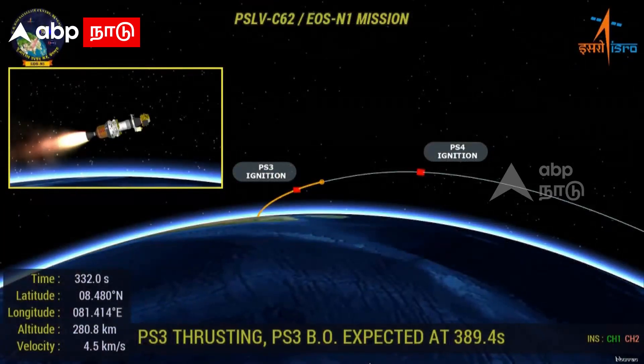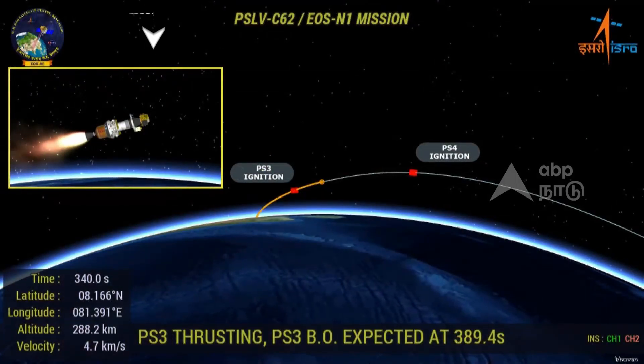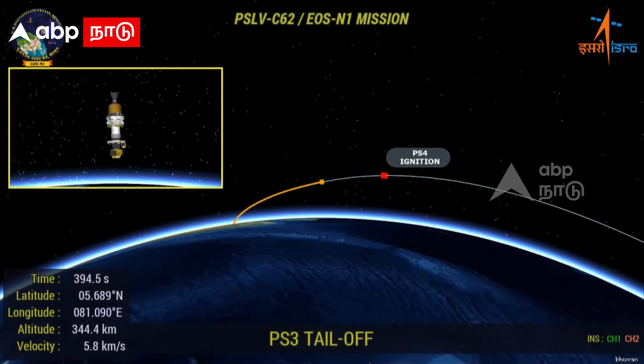Third stage performance normal. For the present mission, PS3 stage will burn for 125 seconds. Third stage burnout — vehicle in combined coast phase.